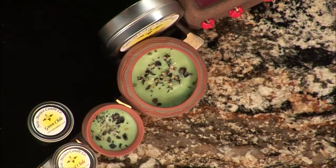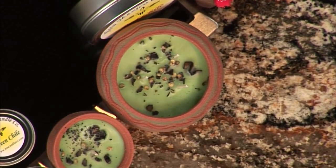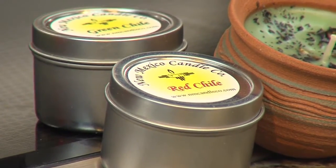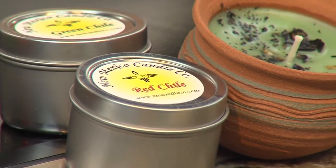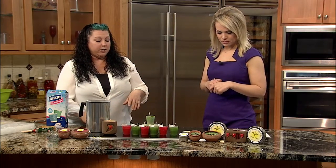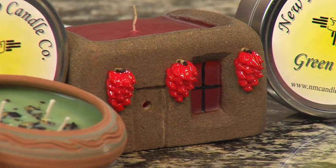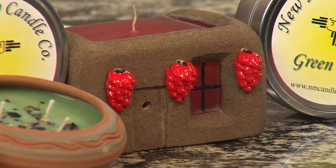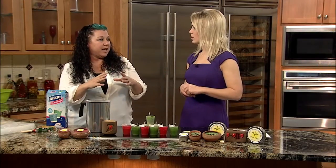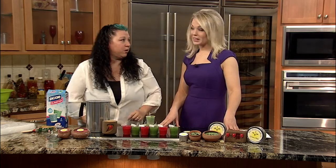We actually mix the fragrance oil with the candles and then we sprinkle real red and green chili flake on top for decoration. We also make them in pottery bowls, travel tins, mugs, margarita glasses — all kinds of cool stuff. These are called sandcast candles, and that's how the company was made. You take wet sand, punch a hole down in it to make the shape, pour the wax in, and it creates a crust of dirt around the outside. Then we hand-carve the designs into them, so each one is unique — no two are exactly alike.